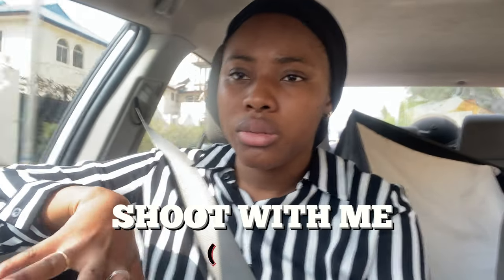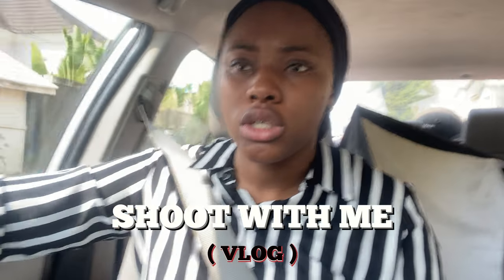Good morning, welcome back to the vlog. Today is a shoot-with-me day — we're shooting a particular product and I'm gonna take you guys with me in the shooting process. But before we get to that, I'm currently on my way to drop something off, and then I will head to where I will be shooting.